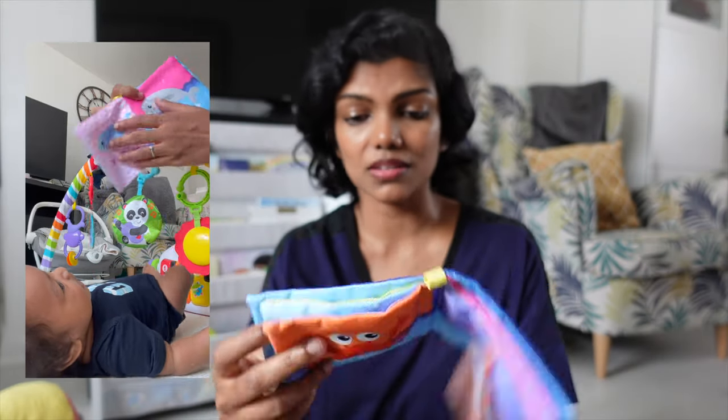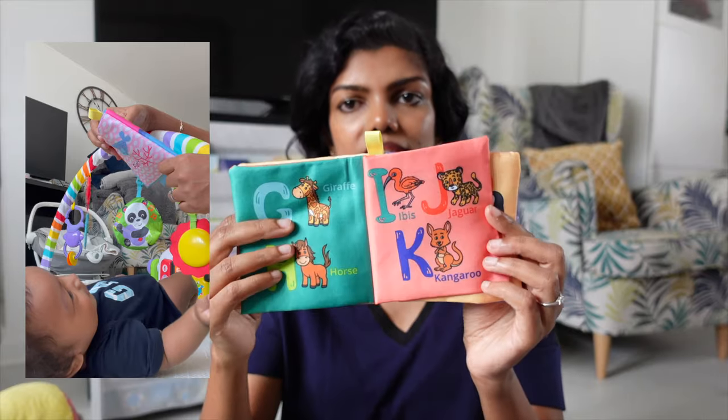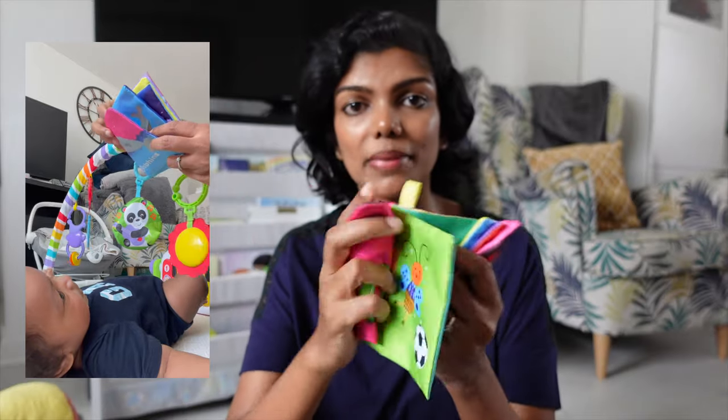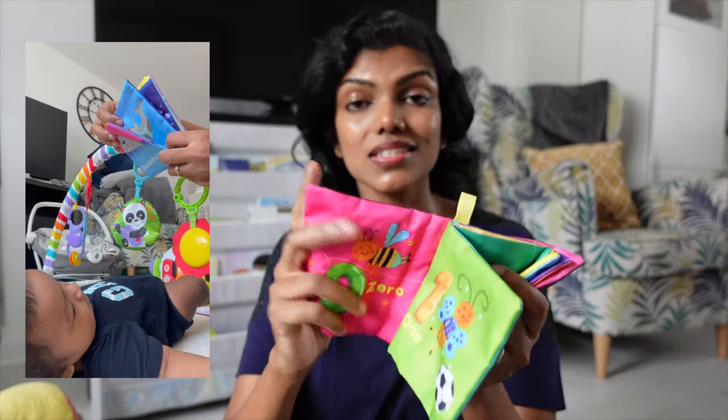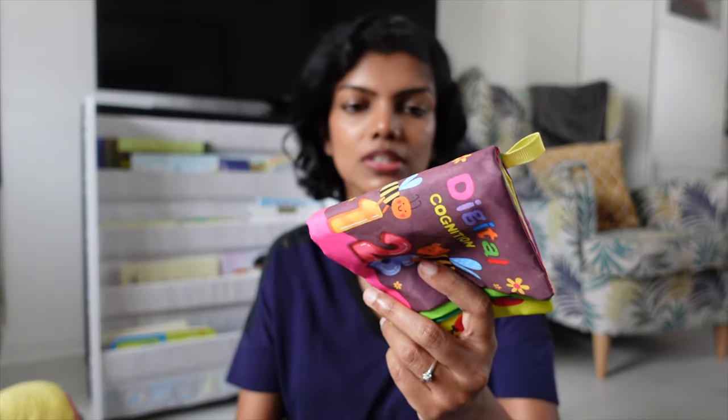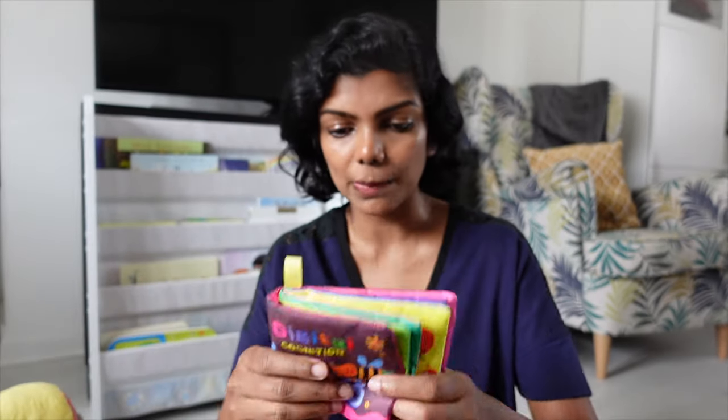Each one is something that explains a concept — this one is sea animals and then you've got alphabets. These are really good crinkle books — every time you turn a page it makes a crinkly sound, which is very good for a baby's development. You can use them in the bath and throw them in the washing machine. I've tested it out and it works. They come in a whole set of 9 or 10 books from Amazon.